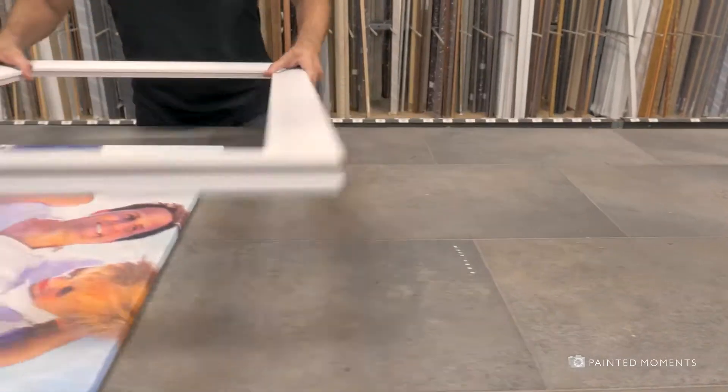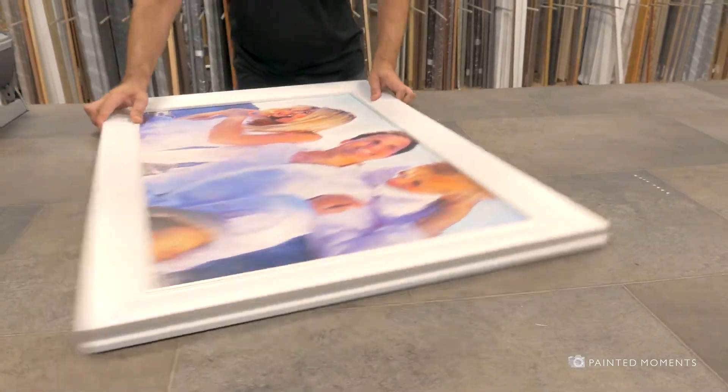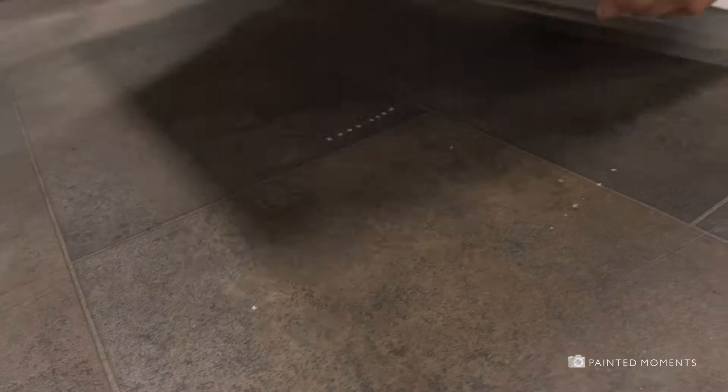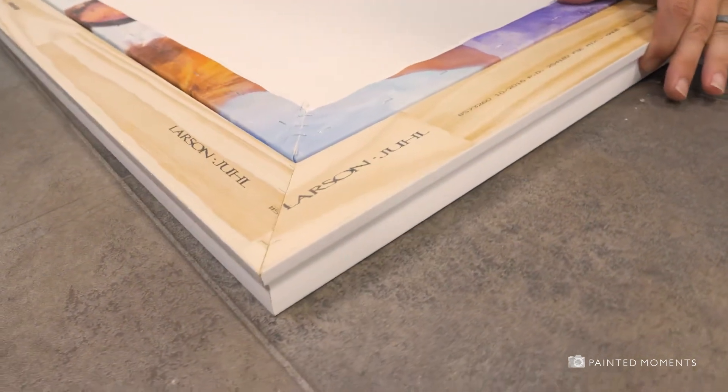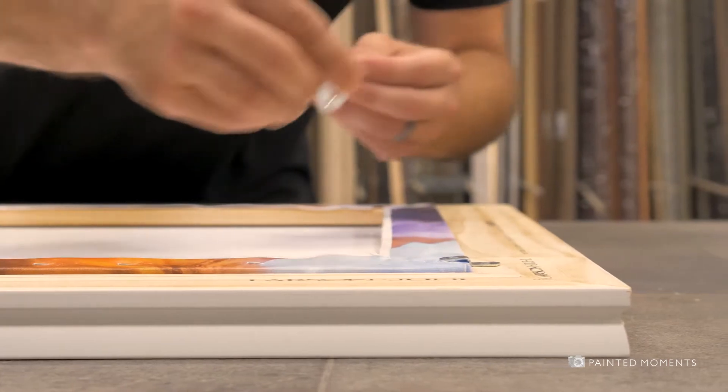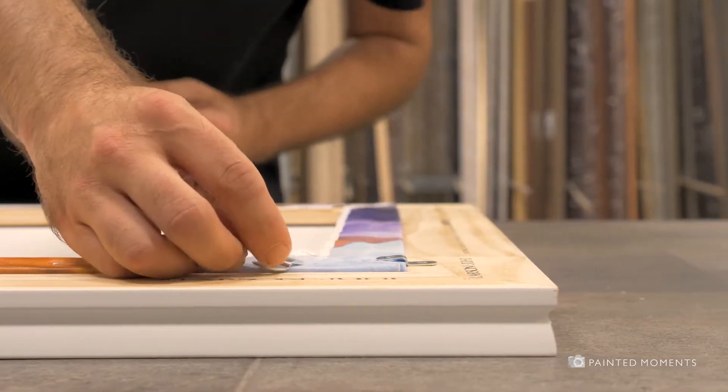As Edward Degas famously noted, the frame is the reward of the artist. A fine Larson-Juhl frame is truly the finishing touch to highlight your painted moment. Handcrafted custom framing adds another level of personalization for this truly unique work of art.